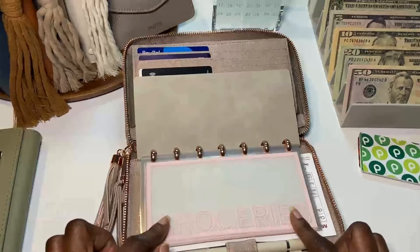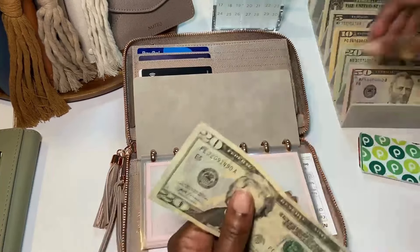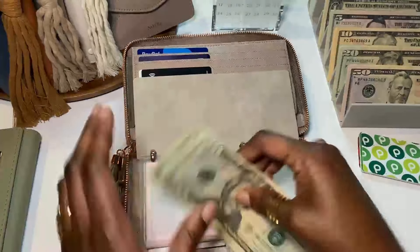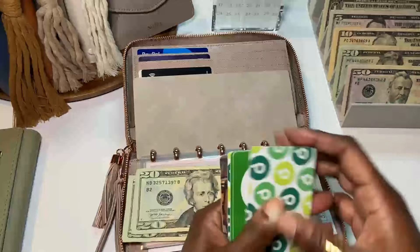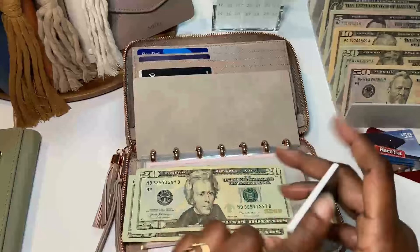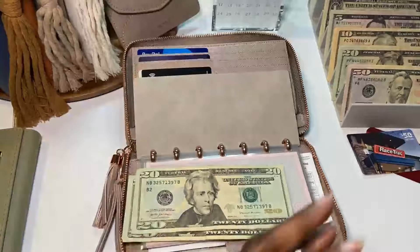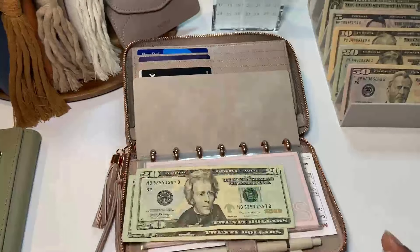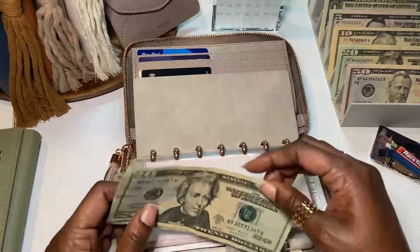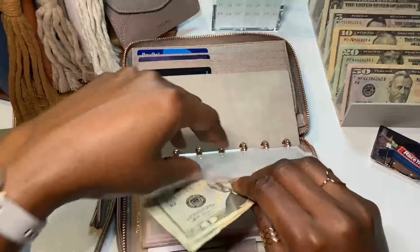For groceries I'm giving it $40 — two $20s. I also have four gift cards for groceries that I'll keep in the card holder. The envelopes are kind of being double-stuffed, but I'll use the gift cards first and if I need the cash it's available. Any rollover from the no-spend will go to a savings challenge or my mother fun fund.